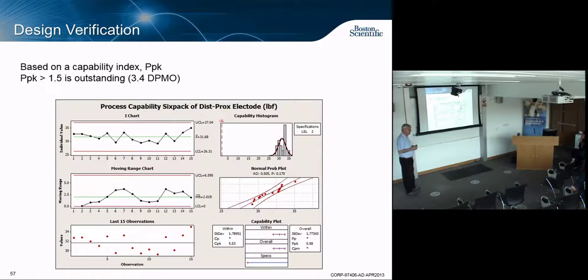We did a process capability analysis using the PPK index — basically a Z-score measuring number of standard deviations from your average to your specification. Larger is better; 1.5 or better is considered outstanding, corresponding to 3.4 defects per million opportunities. Build a million devices and you might have three defective. One index came in at about 1.1, which is more like 500 per million — that's not a risk question but a business decision.